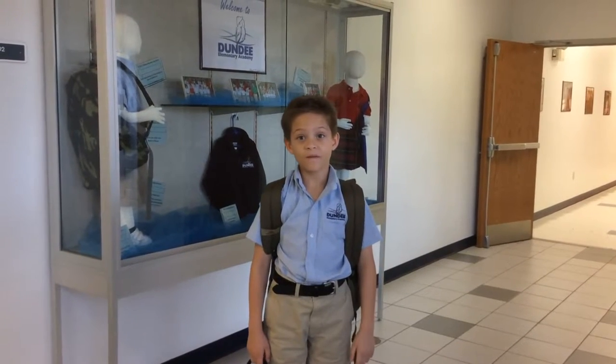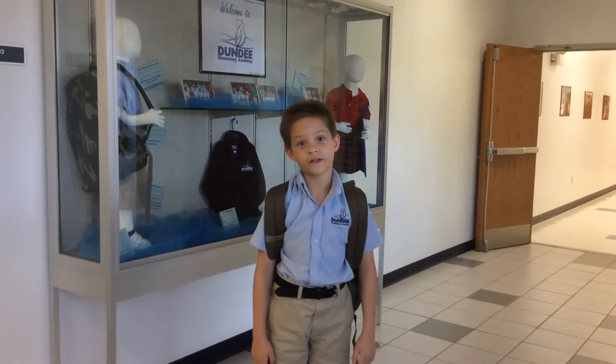Welcome back to EA students. My name is Erin Weiss. I'm in 4th grade. There's a lot of new things this year, so let's go check them out.